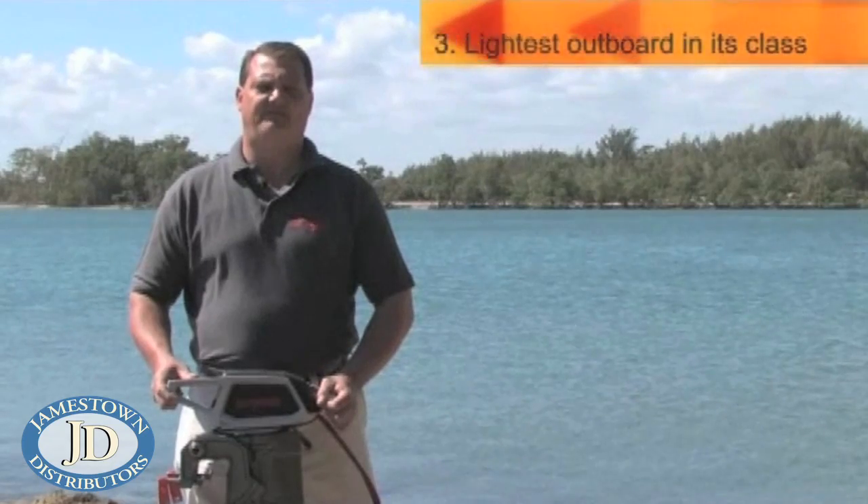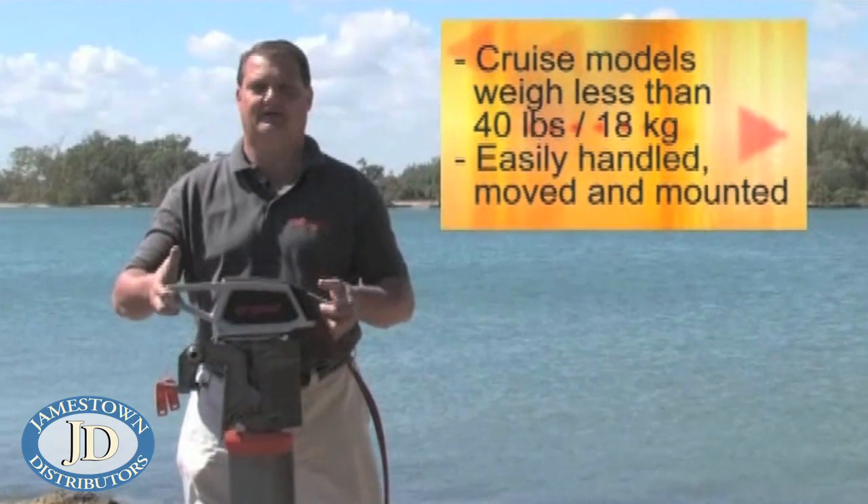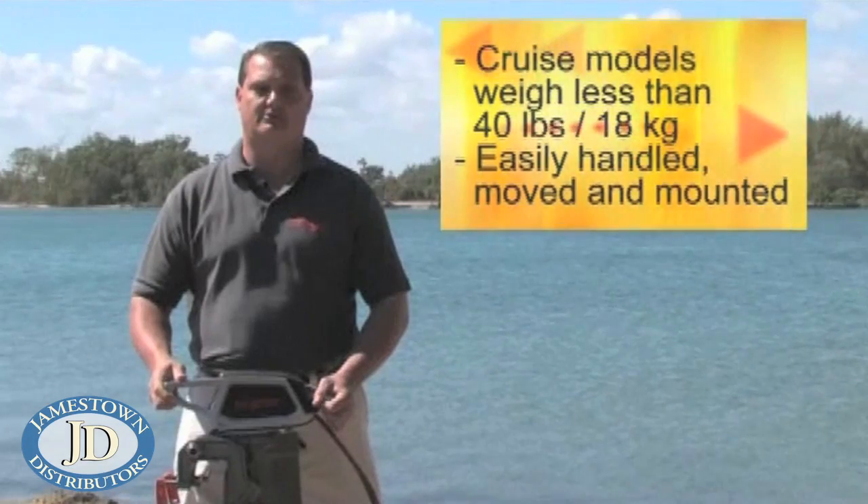The third benefit is the motor is extremely lightweight, being less than 40 pounds or 18 kilograms. This enables the motor to be easily handled, moved, or mounted.